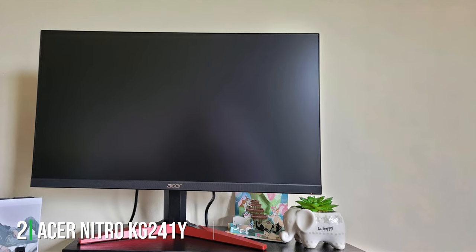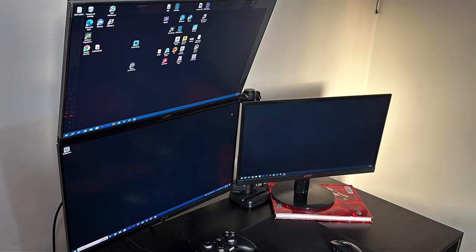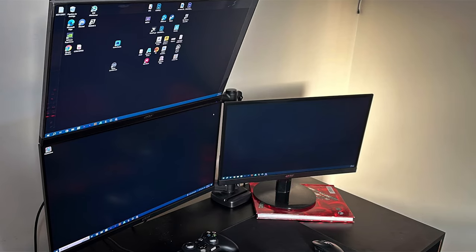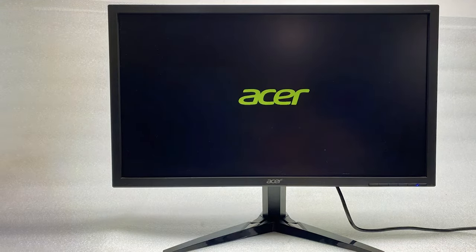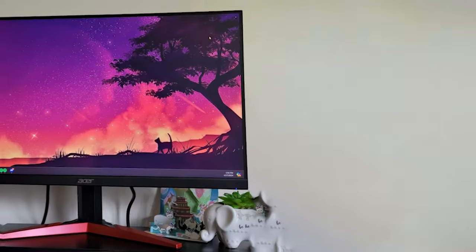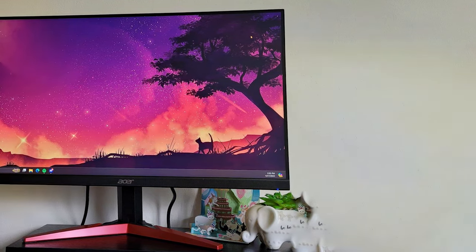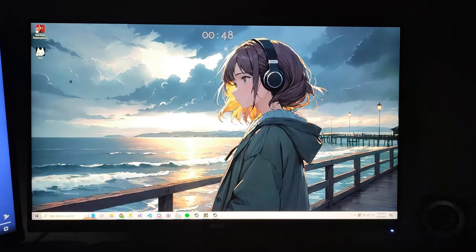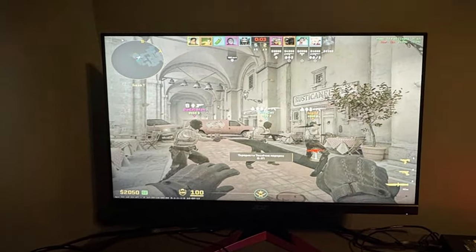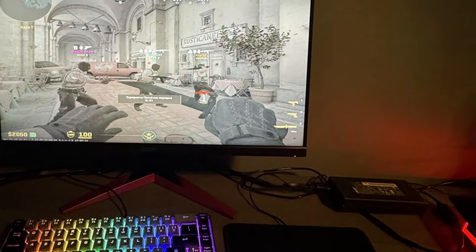Number 2: Introducing the Acer Nitro KG241 Lite BIP 23.8-inch Full HD 1920x1080 VA Gaming Monitor, a powerhouse designed to take your gaming experience to new heights. Featuring a full HD resolution, this 23.8-inch monitor delivers crisp, clear visuals with vibrant colors, ensuring every detail of your favorite games pops off the screen. The monitor's VA panel technology provides deep blacks and excellent contrast, immersing you in stunning visuals that bring your games to life. With a rapid 165Hz refresh rate and a 1ms response time, the Nitro KG241 Lite BIP ensures smooth, blur-free gameplay even in the most intense gaming sessions. Designed with gamers in mind, this monitor boasts AMD FreeSync technology, which eliminates screen tearing and stuttering, providing a seamless gaming experience.